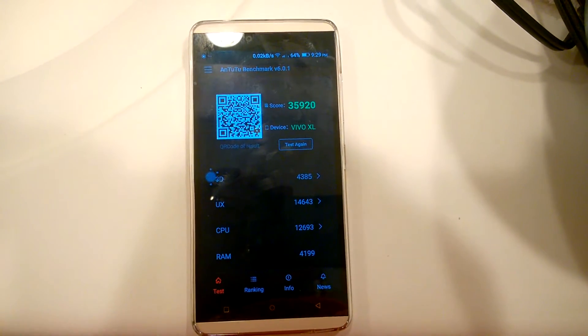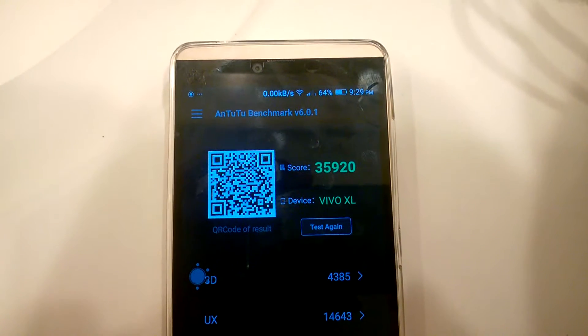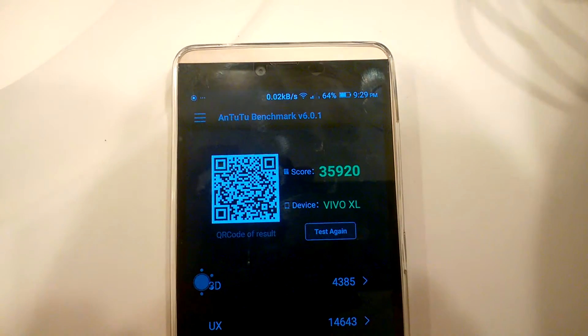This is my blue Vivo XL. I did an AnTuTu benchmark test. It scores at around 35,900.